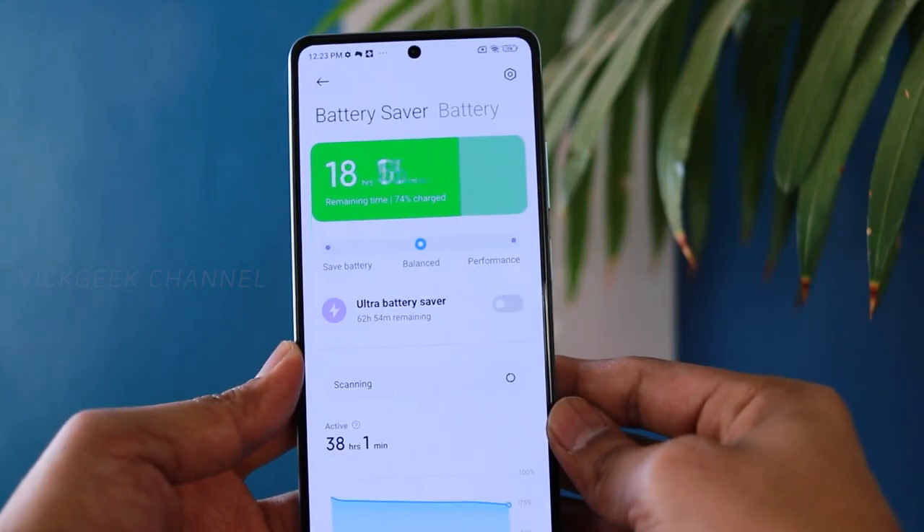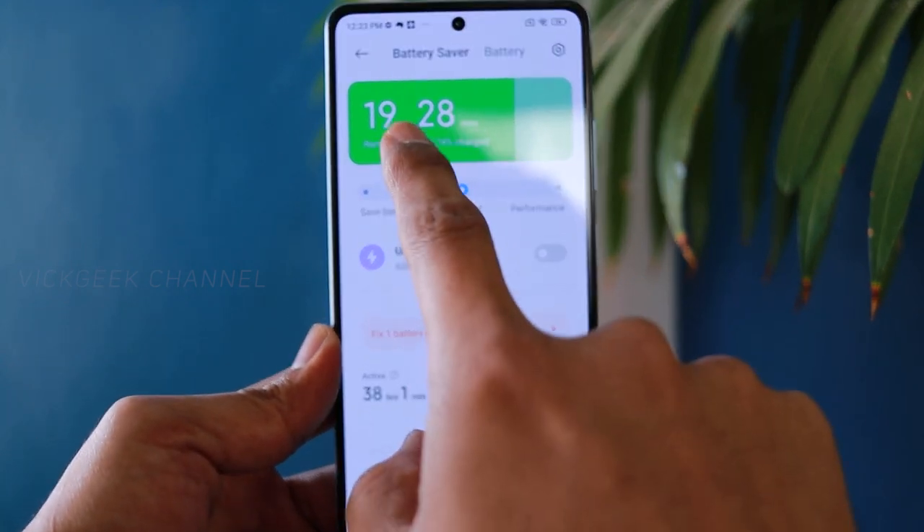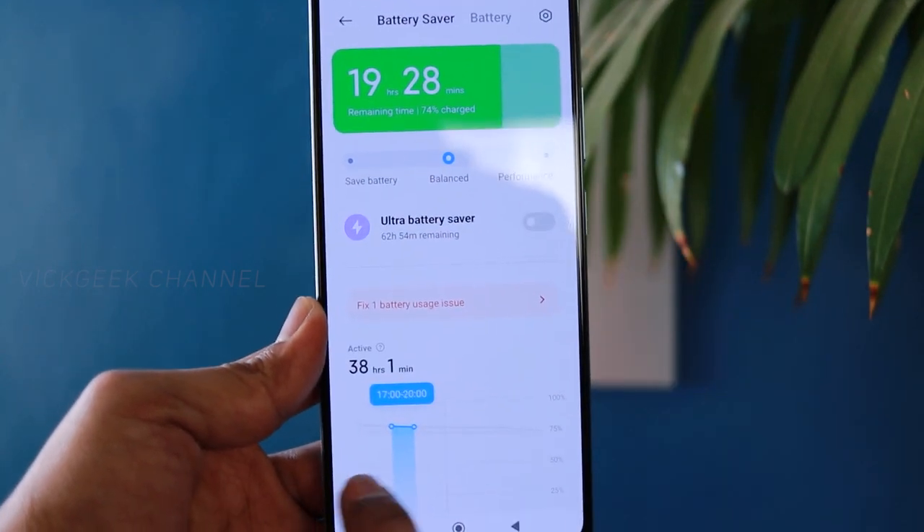Along with that, this is one of the best battery backup phones at this price range, and you also get 67-watt turbo charging for extra fast charging. You can easily use this phone for two and a half to three days on a single charge.